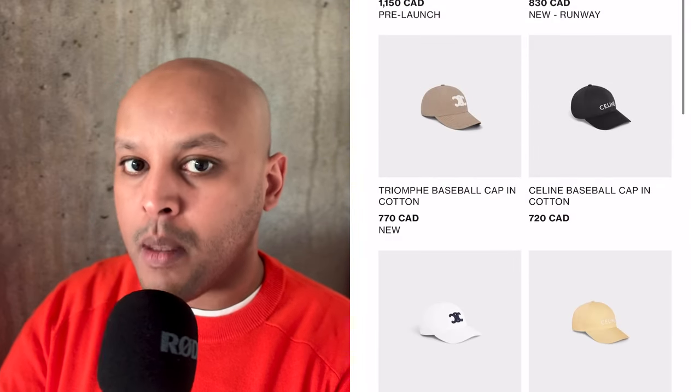Not all of these brands are going to make it. There was a time when Mugler had a range of makeup — gone. Versace used to have makeup. Who will be the next Christian Dior or the next Tom Ford in the makeup space?